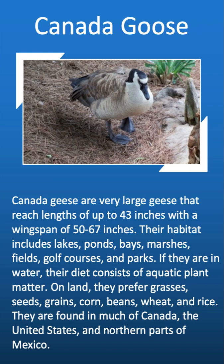Canada geese are very large and reach lengths up to 43 inches, with a wingspan of 50 to 67 inches. Their habitat includes lakes, ponds, bays, marshes, fields, golf courses, and parks. If they are in water, their diet consists of aquatic plant matter. On land, they prefer grasses, seeds, grains, corn, beans, wheat, and rice. They are found in much of Canada, the United States, and northern parts of Mexico.